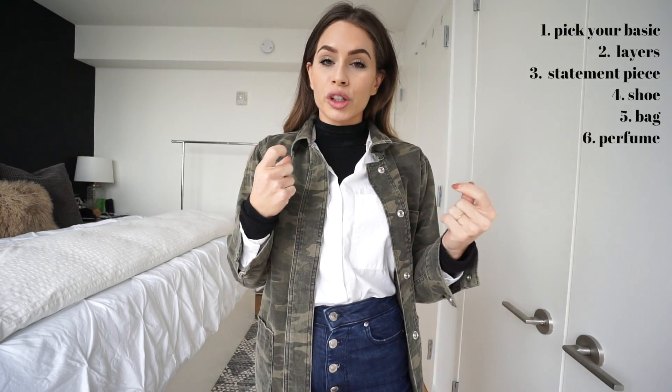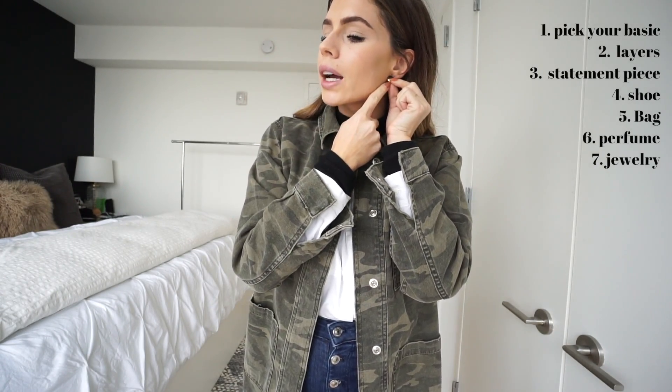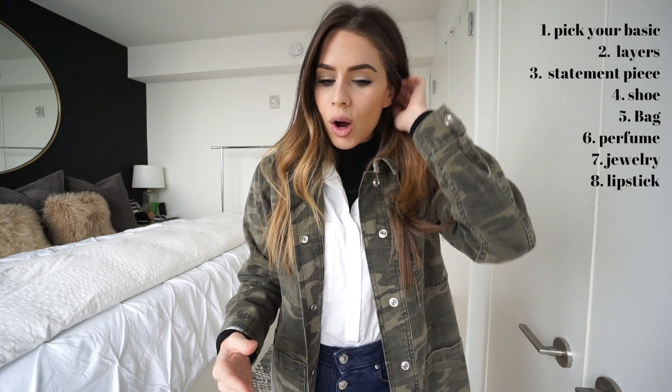I always get fully dressed and then do a spritz of perfume before putting on any jewelry, to avoid getting perfume oil on costume jewelry — it will tarnish it. For earrings, I'm keeping it minimal since I've got a mock neck, a button-down collar, and another collar going on — just these small black moon-shaped ones. I'm also adding a black ring to pop against the lighter colors. Lastly, I do my lipstick at the end to make sure it color-stories with the outfit.